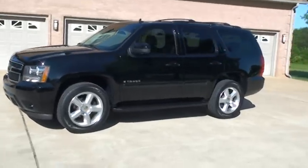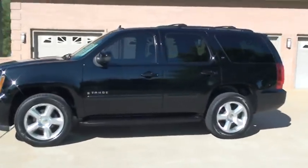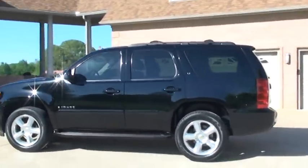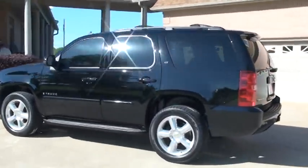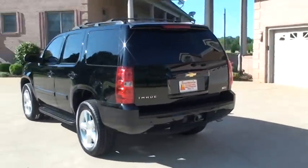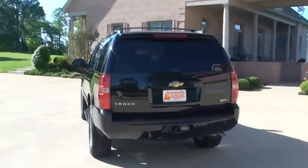It's got heated leather seats, captain's chairs in the back, and a third seat. It has a sunroof, backup sensors, tow package, and a power rear hatch.